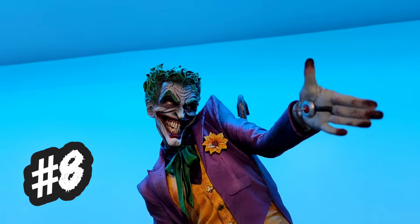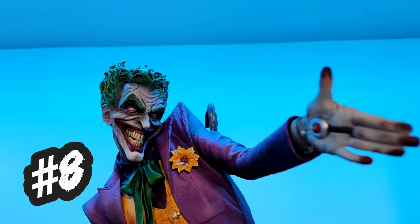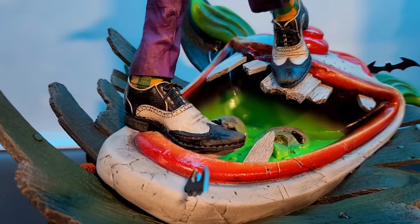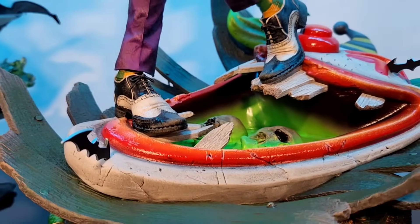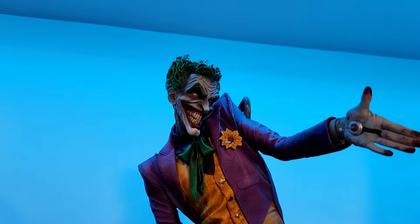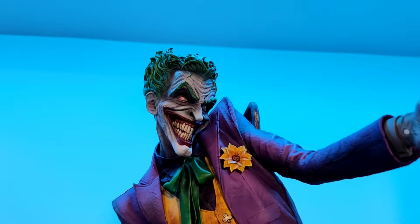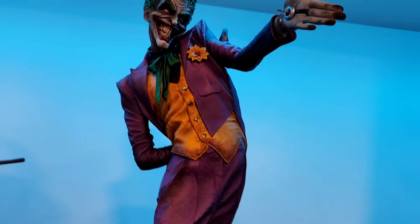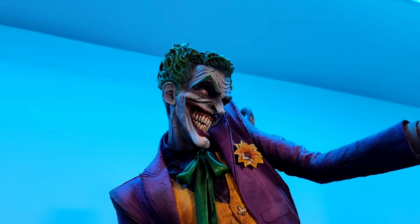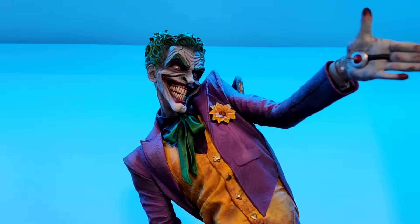Coming in at number eight is the Daniel Bell Joker. This one is awesome — very scary and incredibly well painted. It's got a lot of really cool elements with the crowbar behind him, and a really cool base with skulls, toxic sludge, and batarangs. Just a lot of really fun elements. This one is a little bit more stylized — dare I say cartoony at times — with the angular body from the sculpt. I love this piece still, but I feel like there are other Sideshow pieces I like better. I'm still really glad it's part of my collection.